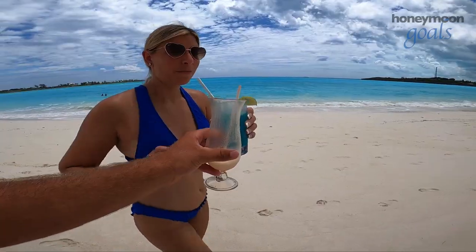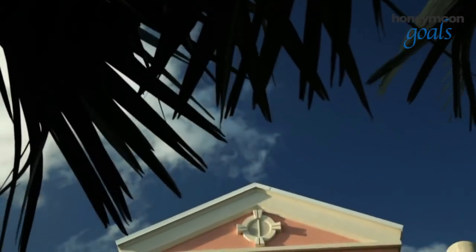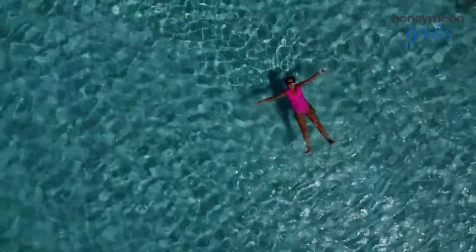And no matter if you're honeymooning to relax or seek some thrills, you can agree everyone can enjoy a good pampering at the Red Lane Spa. Sandals Emerald Bay has new ways to unwind every day.